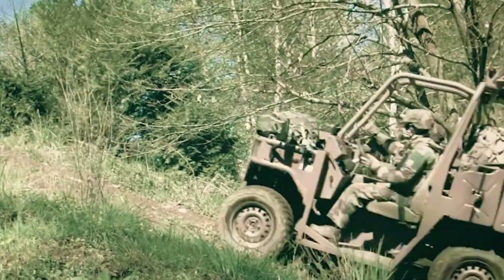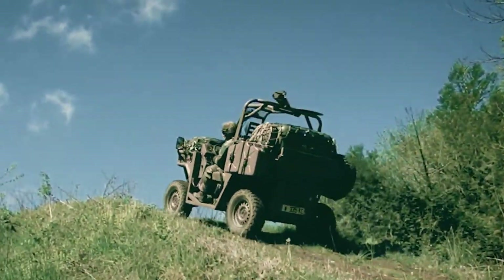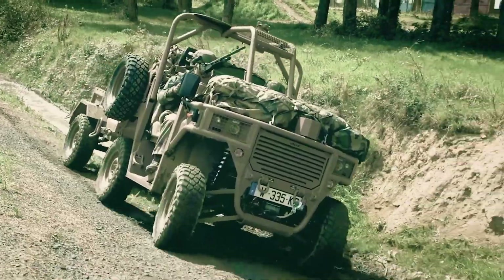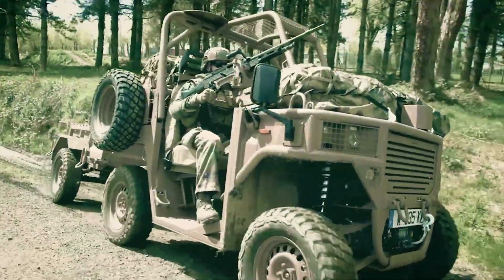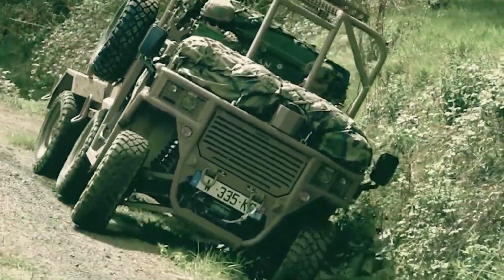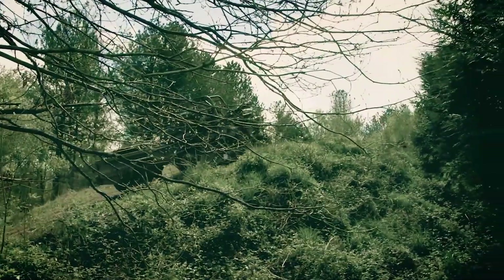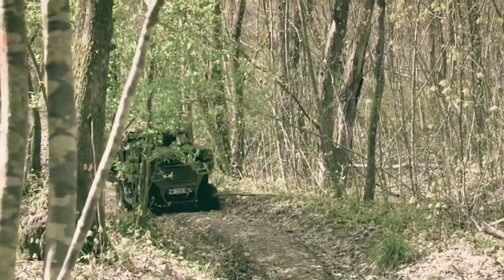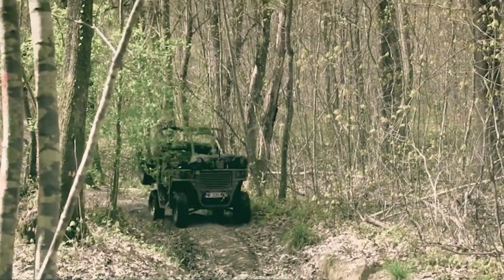Designed to perform in the toughest conditions, the Geocinch Rider combines power, precision, and unwavering reliability. Whether delivering critical supplies, supporting frontline troops, or maneuvering through challenging terrain, it ensures mission success where speed and adaptability are essential.